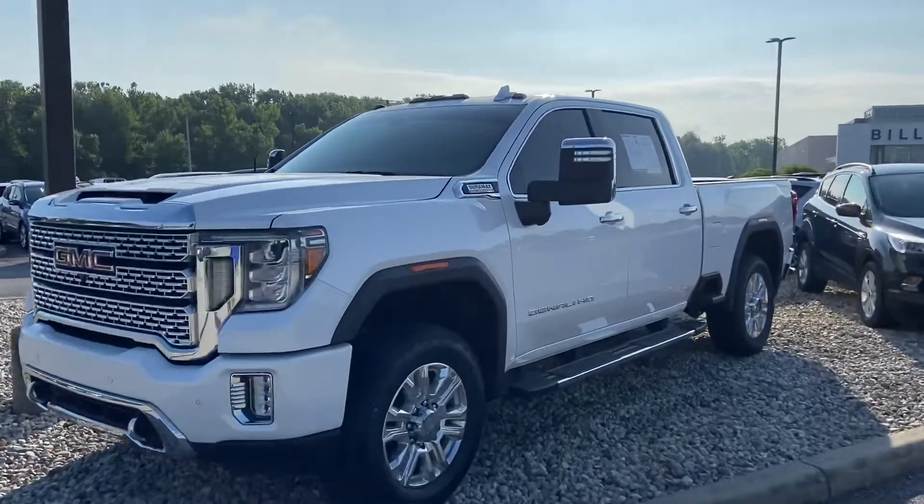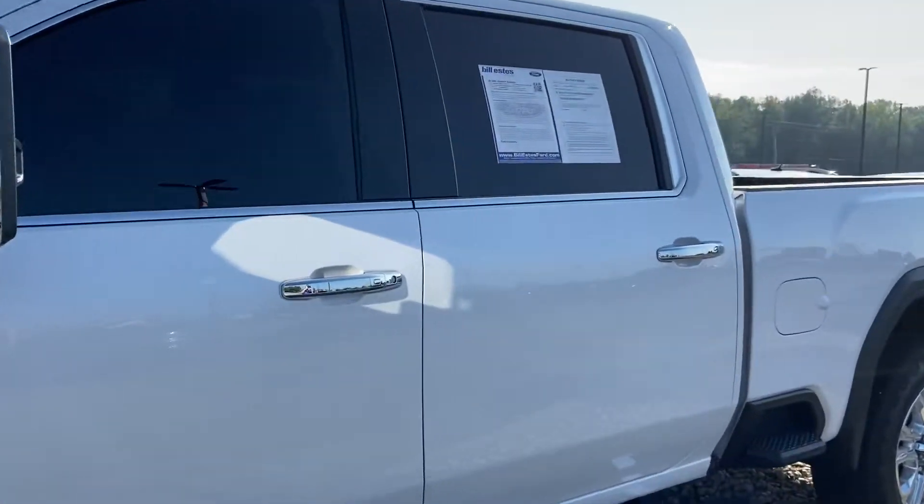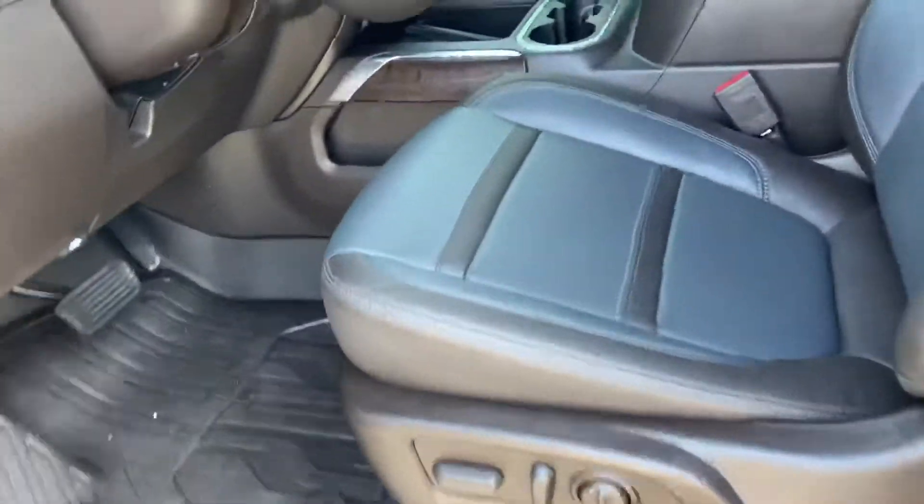This is Steve Engel with Bill Estes Ford. This is the 2020 GMC Denali — the Sierra 2500. It is diesel.